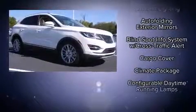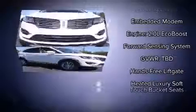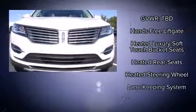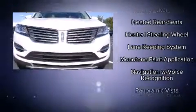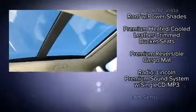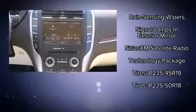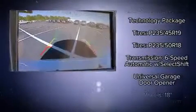Lincoln also prioritized safety and security by including dual front impact airbags with occupant sensing airbag, head curtain airbags, brake assist, a panic alarm, and four-wheel disc brakes with ABS. Adaptive cruise control maintains a preset distance behind the car ahead of you, simplifying highway driving and enhancing safety.